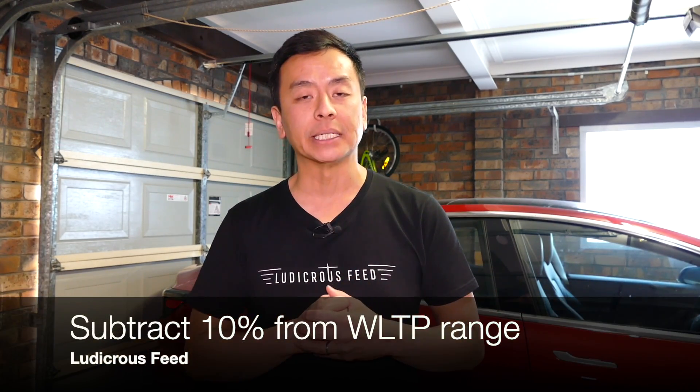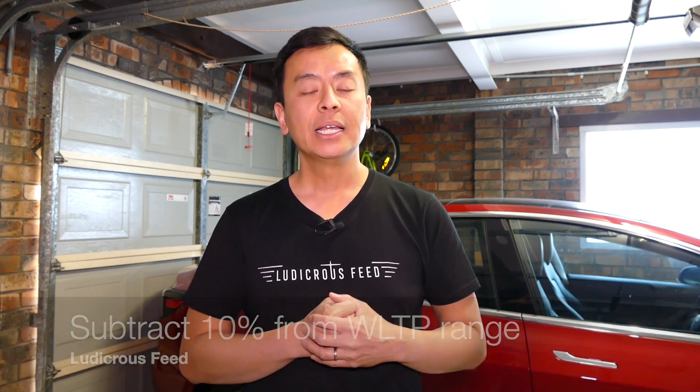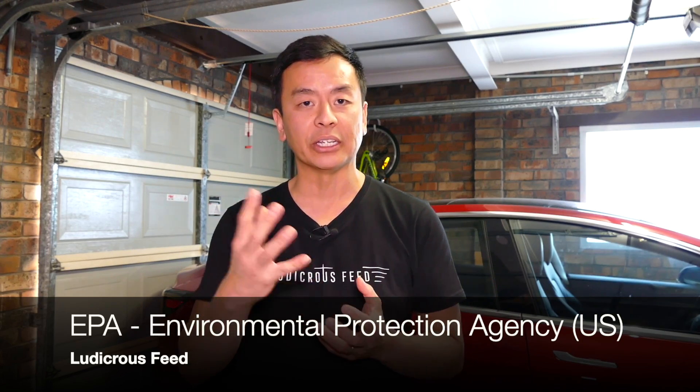WLTP also tends to overstate things. So again, minus about 10% if you see a WLTP range. EPA ranges are very close to Australian ranges and people in the US have actually said that it's been very close to their experience of driving their Teslas.